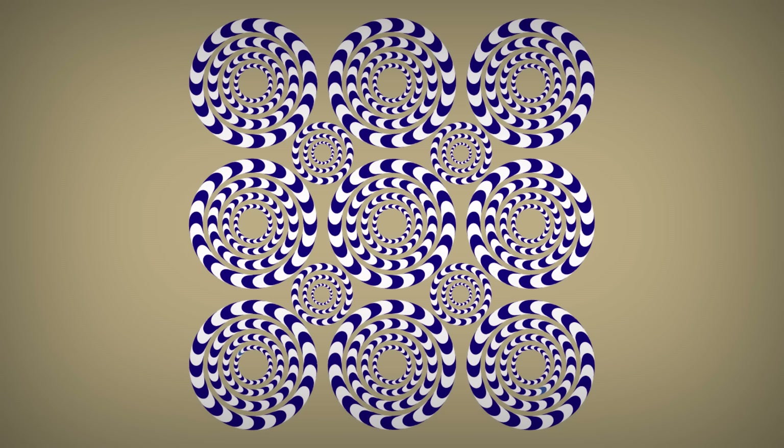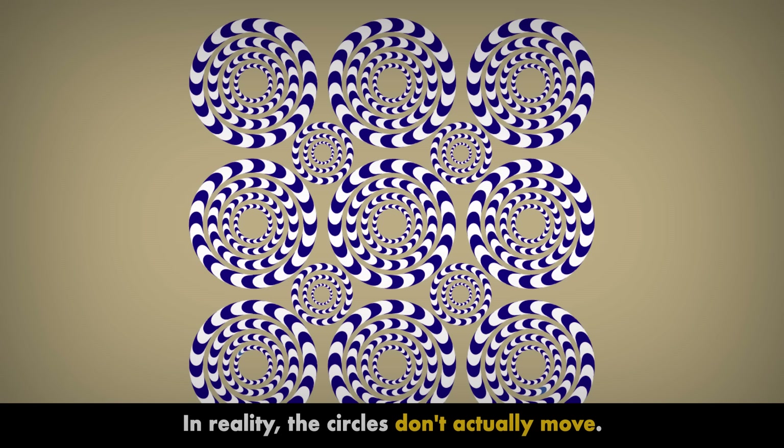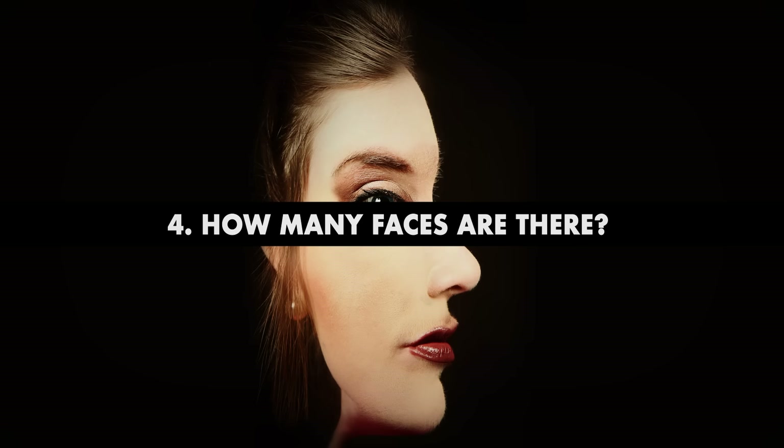Number 3. Are these circles still? After having one look at this optical illusion, most people say that the circles are moving in different directions. Others need a bit more time. If you move your head from side to side, you might even get a little dizzy — whoa, careful now! Of course, in reality, the circles don't actually move.